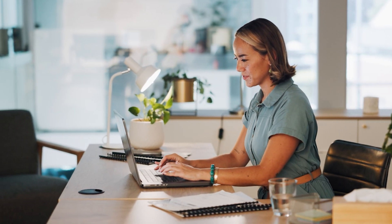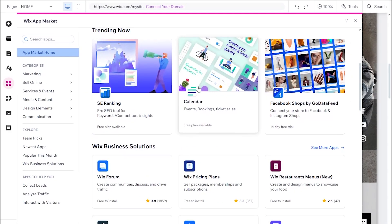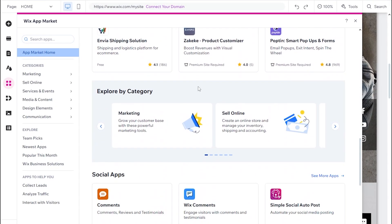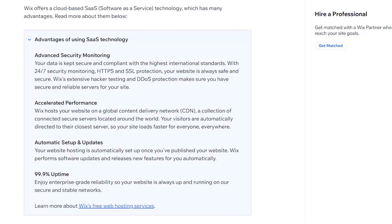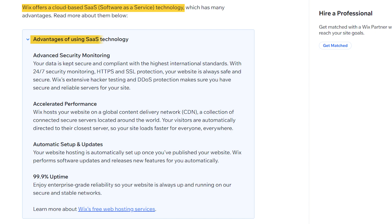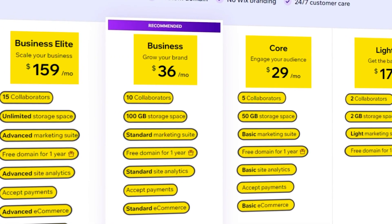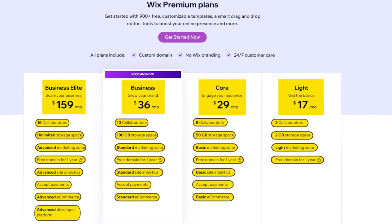I found that creating and designing your website is actually pretty easy and quite fun, especially for those who don't have a lot of experience building websites. Basically, you can choose from thousands of plugins and tools in their large app store to customize your website to your liking. Another thing to mention is that because Wix is a software as a service platform, you need to pay each month to use it. Your subscription, on the other hand, comes with everything you need to build and maintain your website.